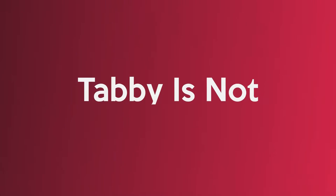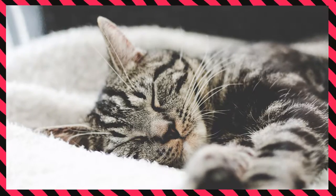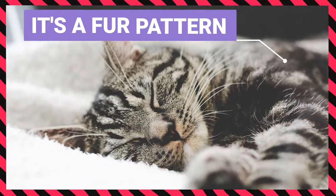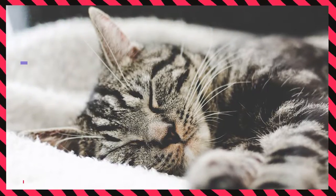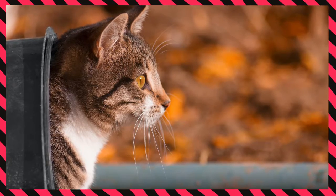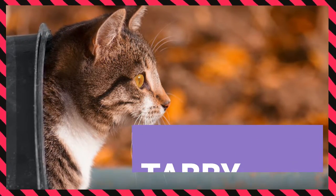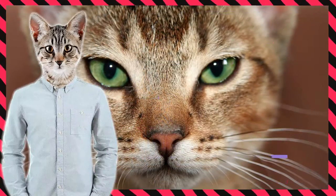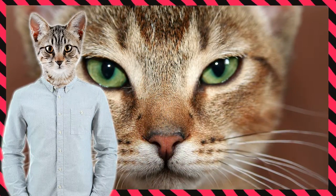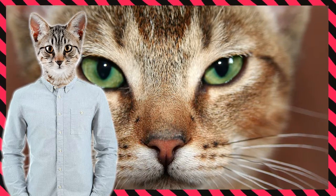Tabby is not a cat breed. By now you should understand that the term tabby refers to a fur pattern, not to a particular breed of cats. Due to this, any cat that has this unique tabby coloration and patterns can be referred to as a tabby cat, in addition to belonging to a certain cat breed. For instance, an Abyssinian tabby cat — where Abyssinian is the cat breed and tabby is the color of the coat.